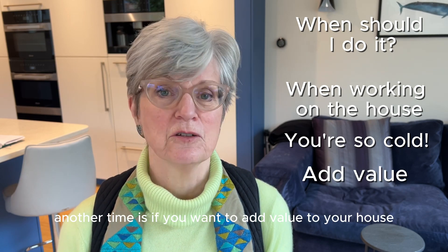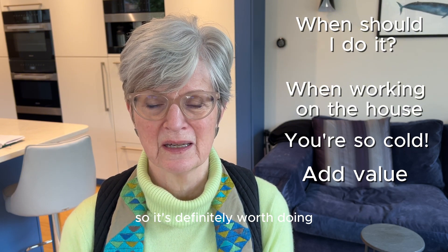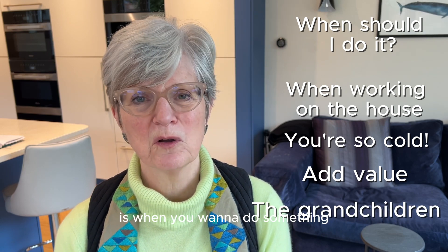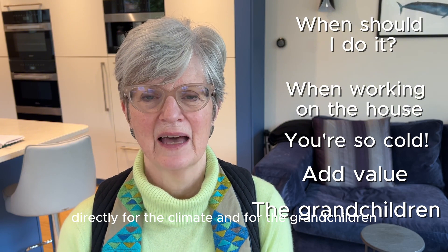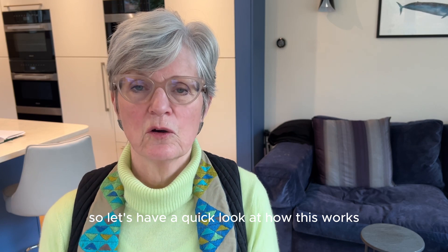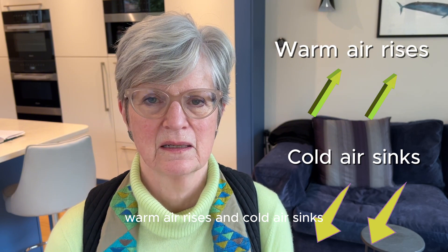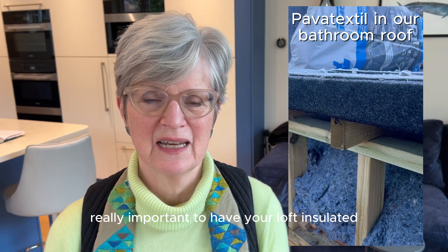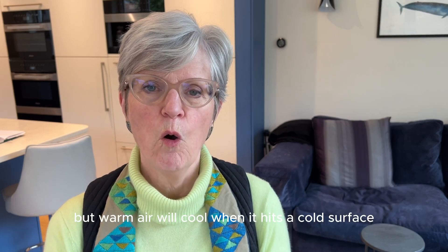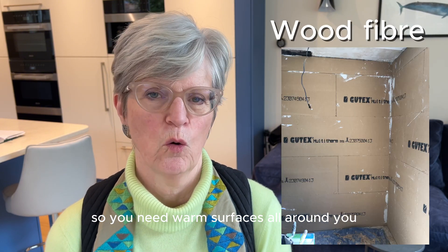Another time is if you want to add value to your house — it's added an enormous amount of value to ours. The final and probably most important timing is when you want to do something directly for the climate and for the grandchildren, because you will cut your carbon emissions by a shed load. Air moves around your house all the time: warm air rises and cold air sinks, so it's really important to have your loft insulated, otherwise all the warmth you've created will go out through the roof.